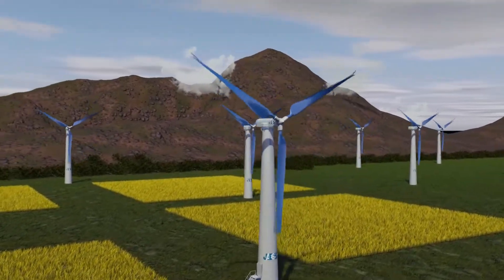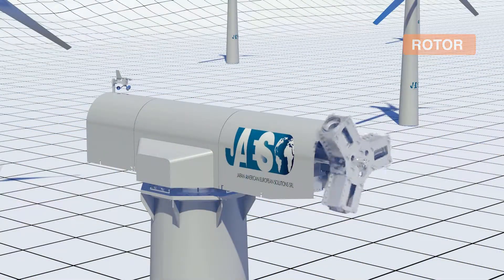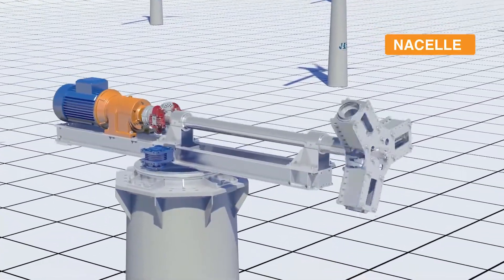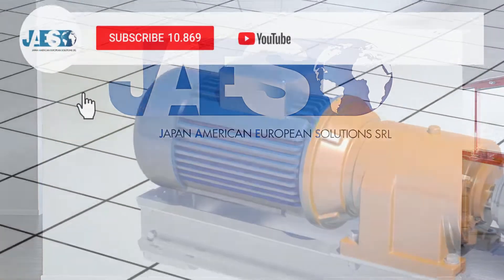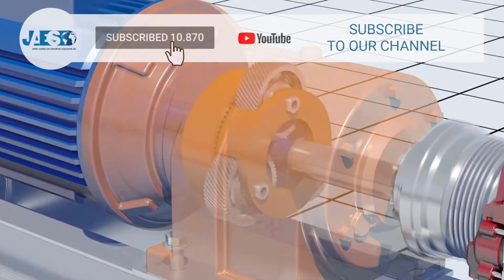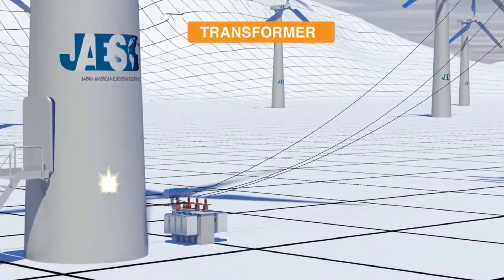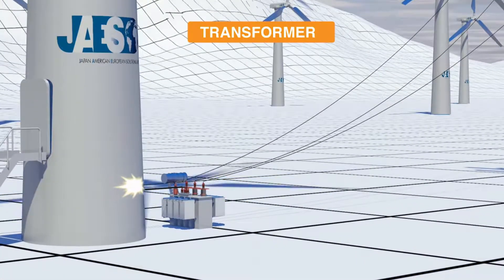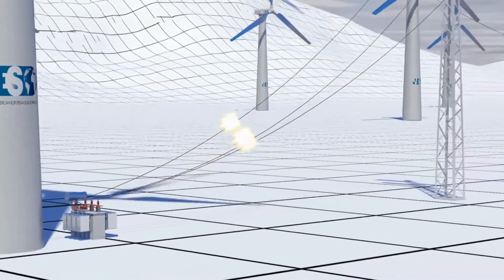As we already saw in our previous video, wind turbines are made up of a vast variety of mechanical, electrical and hydraulic components. JAIS, in its catalog, is able to supply all those spare parts necessary for the production, installation and maintenance of wind turbines, like transformers and frequency converters, necessary to step up the low output voltage from the generator to a higher distribution voltage level.